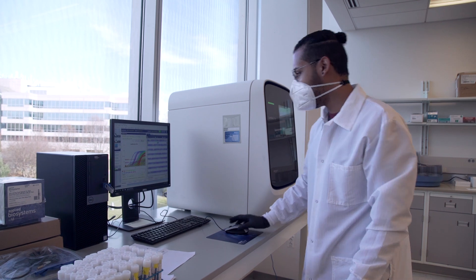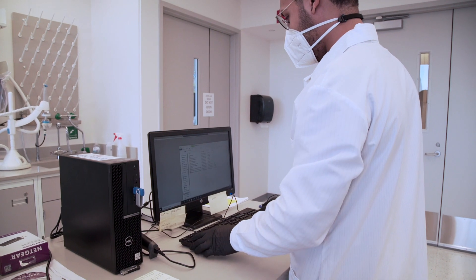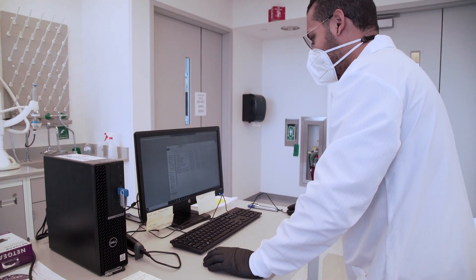Once they're done with that, they'll enter that information into our electronic database and that information is released to medical professionals. Everything I've described to you is based around two things: the safety of everybody involved in the process and the accuracy of the results that we're releasing.